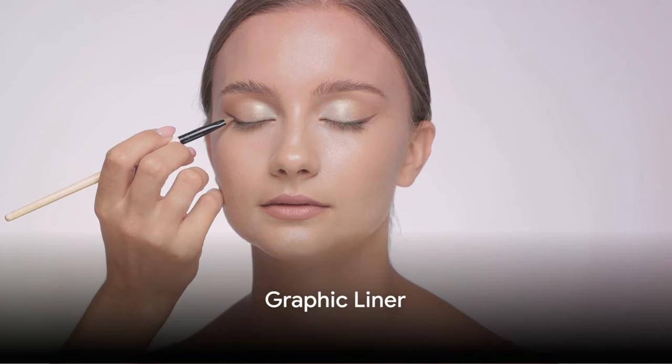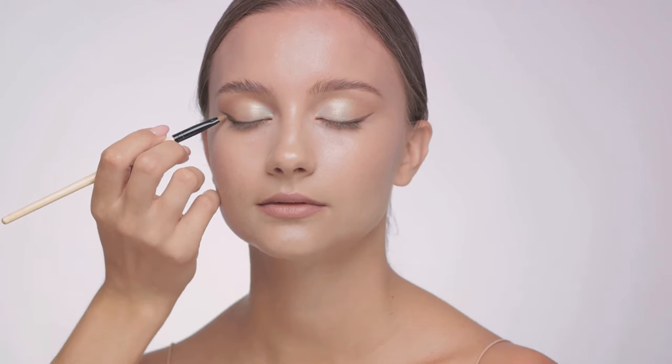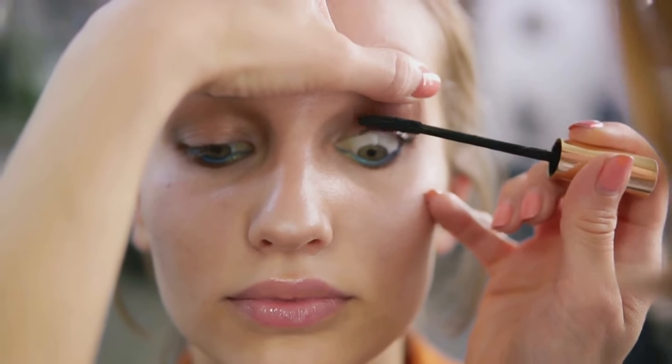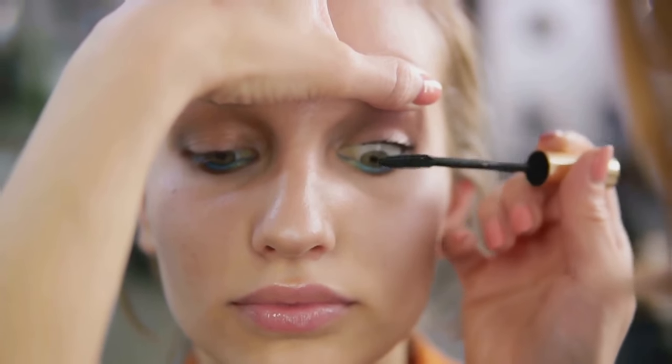On to number 4, Graphic Liner is sketching its way into prominence. This trend allows you to express your creativity, using your eyeliner to create bold artistic designs that are anything but ordinary.